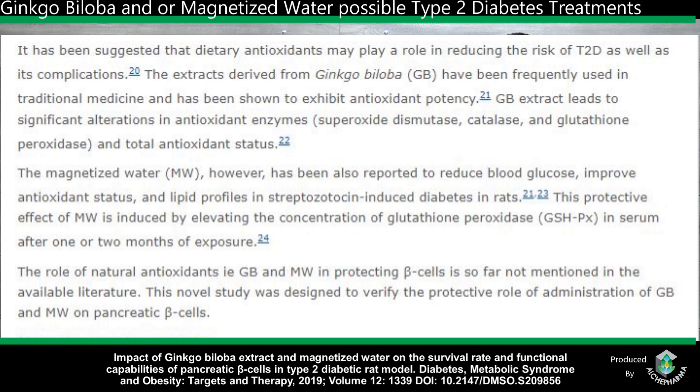Why did the researchers take this course? It has been suggested that dietary antioxidants may play a role in reducing the risk of type 2 diabetes, as well as its complications. The extracts derived from ginkgo biloba have been frequently used in traditional medicine and have been shown to exhibit antioxidant potency. Ginkgo biloba extract leads to significant alterations in antioxidant enzymes — superoxide dismutase, catalase, glutathione peroxidase — and total antioxidant status, which many people are not aware of.